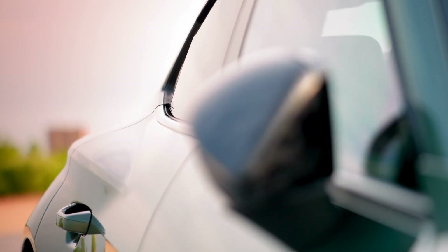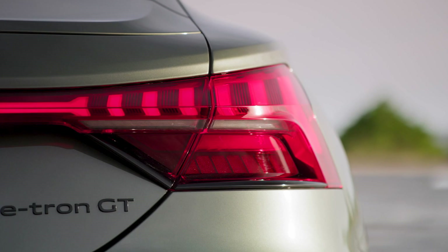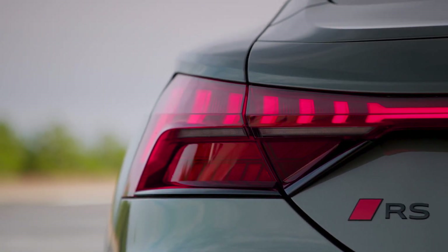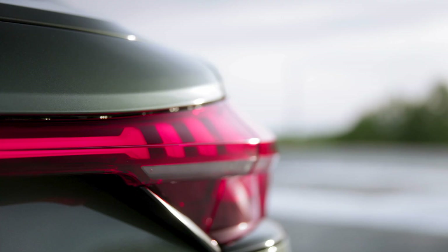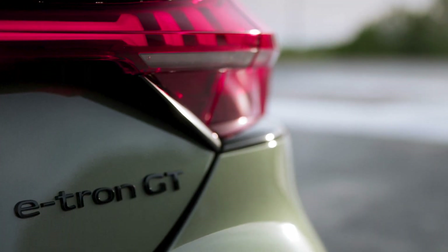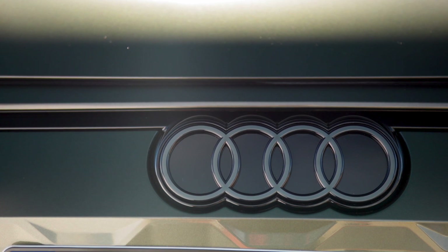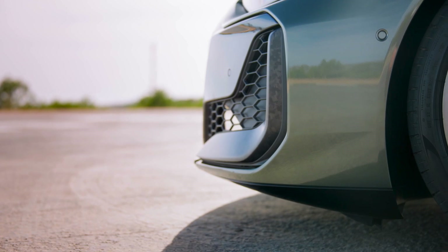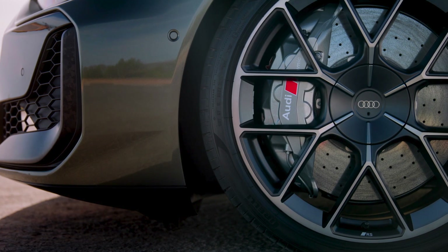Price and availability. All this innovation and performance come at a price, but it's worth every penny. The Audi RS e-tron GT Performance starts at €160,500. Given its unmatched performance, cutting-edge technology, and luxurious features, it's a competitive offering in the high-end electric vehicle market. The RS e-tron GT Performance isn't just a car — it's a statement of what the future holds. It blends unparalleled performance with sustainable luxury and advanced technology, setting new standards for electric vehicles. Whether you're a performance enthusiast or an eco-conscious driver, this car offers something truly special.